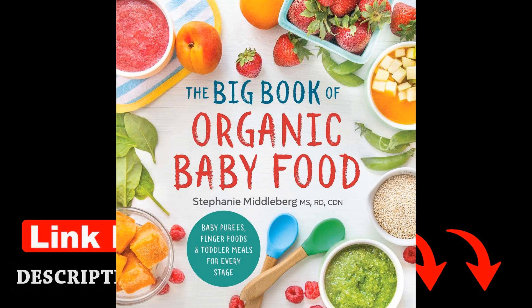Throughout the book, Middleburg offers a variety of baby purees, finger foods, and toddler meals that are not only nutritious but also delicious. She encourages parents to introduce a wide range of flavors and textures to help expand their child's palate early on. Middleburg advises, "It's important to expose your baby to different tastes and textures from an early age to help prevent picky eating habits later on."